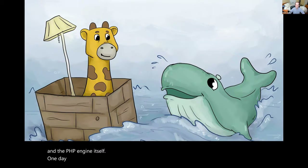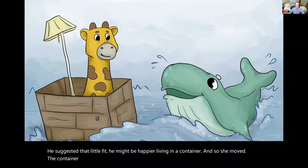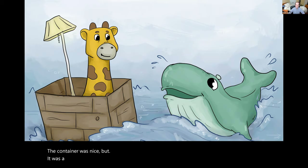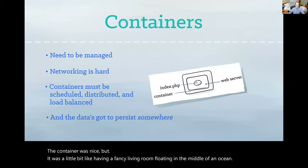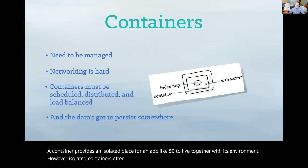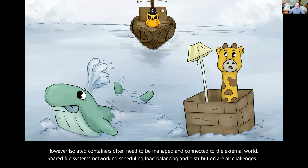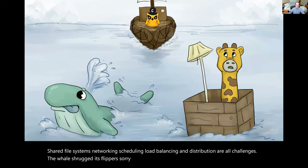One day, a kindly whale came along. He suggested that little Fippy might be happier living in a container, and so she moved. The container was nice, but it was a little bit like having a fancy living room floating in the middle of an ocean. A container provides an isolated place for an app like Fippy to live, together with its environment. However, isolated containers often need to be managed and connected to the external world. Shared file systems, networking, scheduling, load balancing, and distribution are all challenges. The whale shrugged its flippers. Sorry, kid, he said, and disappeared beneath the ocean's surface.